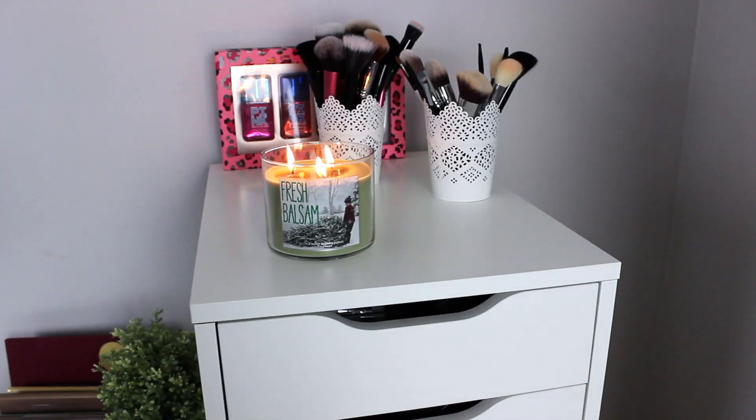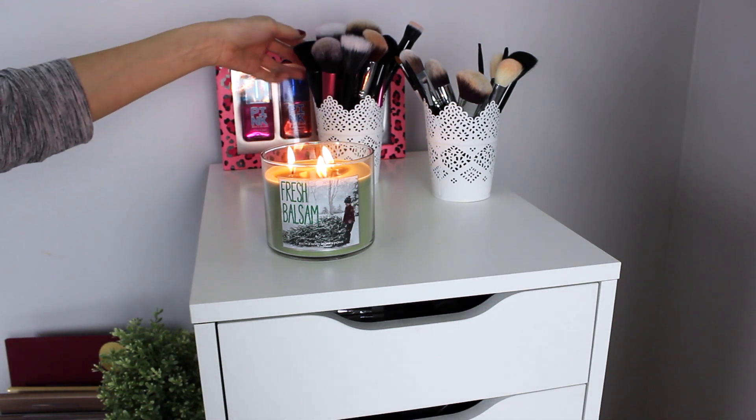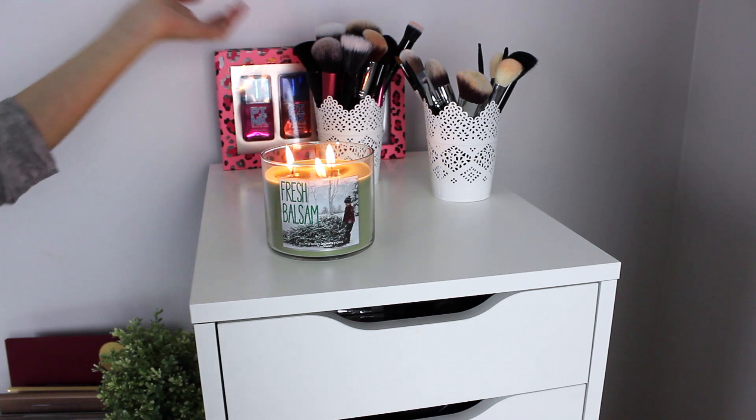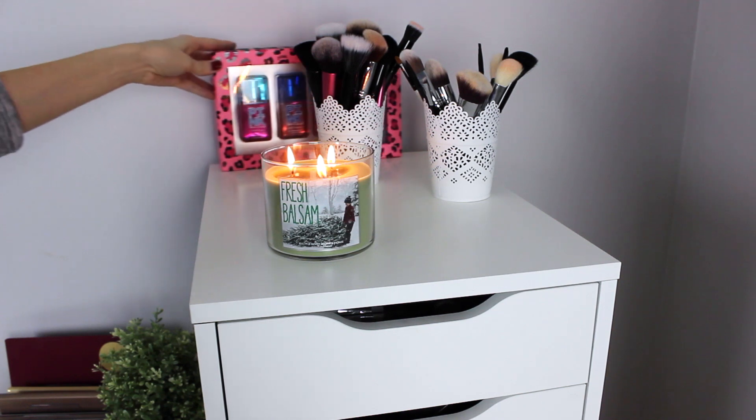On top, I have a candle burning because you're not a beauty guru if you don't have one. I have some makeup brushes — some Real Techniques, some ELF, some Sigma ones, some random ones. I also have a kit that was from Victoria's Secret like two years ago.